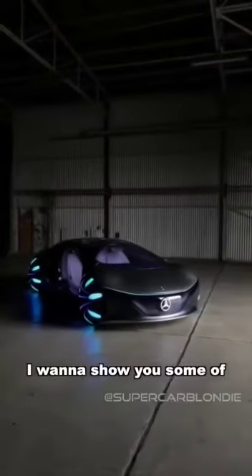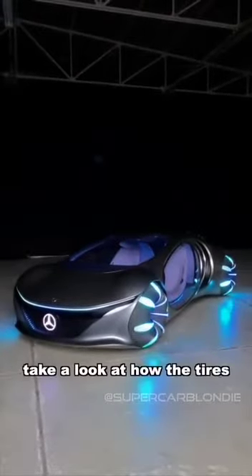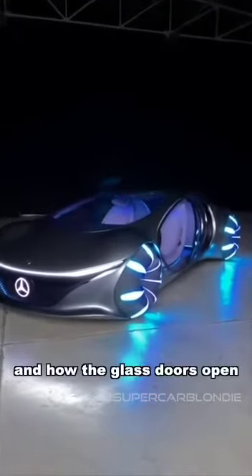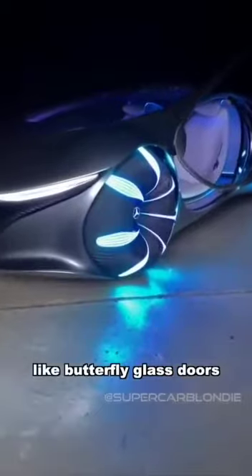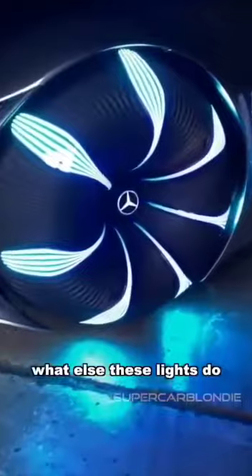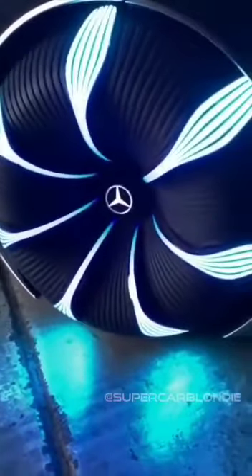I want to show you some of its coolest features. Take a look at how the tires light up, and how the glass doors fully open like butterfly glass doors. In just a second I'm going to show you what else these lights do on the tire — it's from Mercedes.